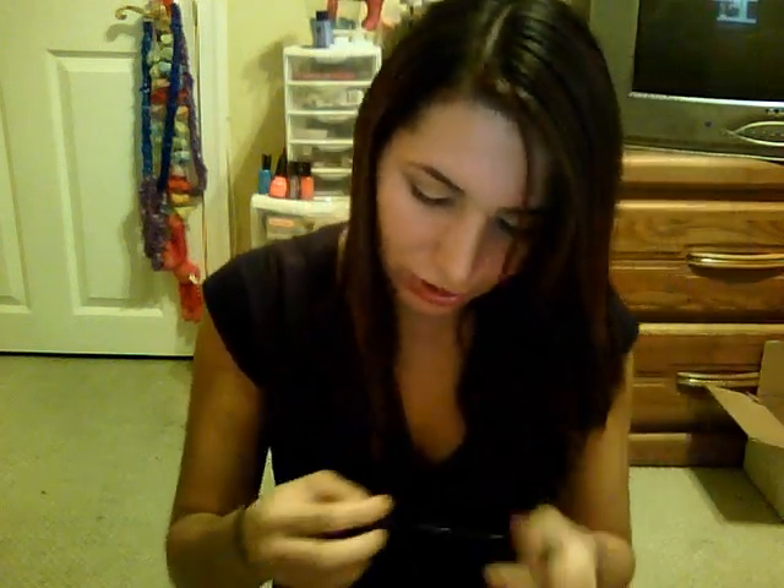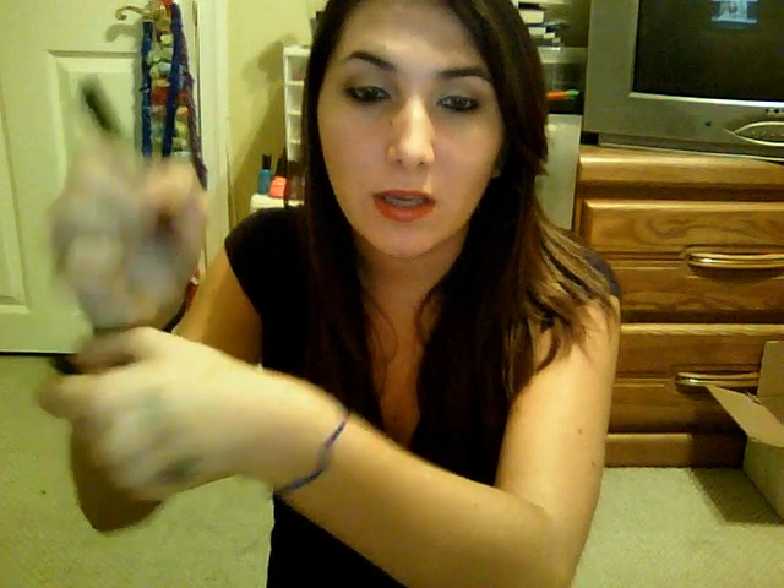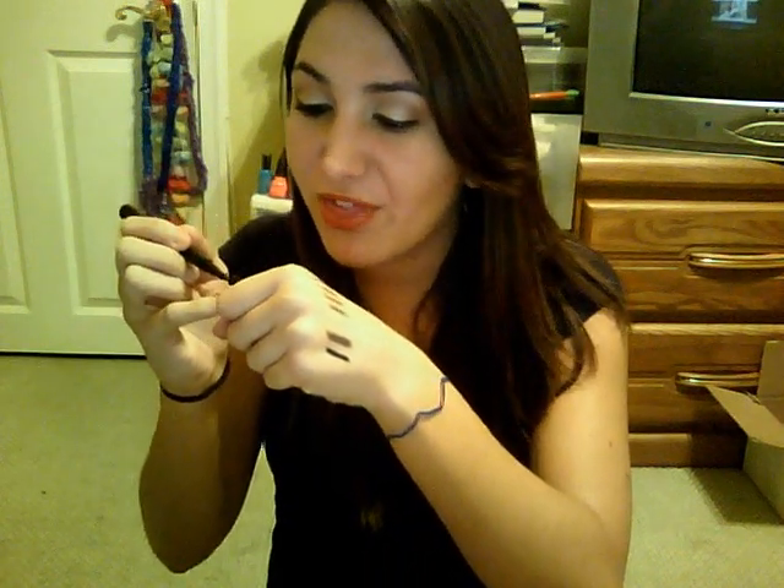I got two waterproof eyeliner pens — one in coffee and one in black. Unfortunately, the coffee one doesn't work, so I contacted them and they said they'll send me a new one. The black one I really like — I have it on my upper lash line today. It's really easy to use, just like the perfect consistency, exactly like a marker, and I think it's more controllable.